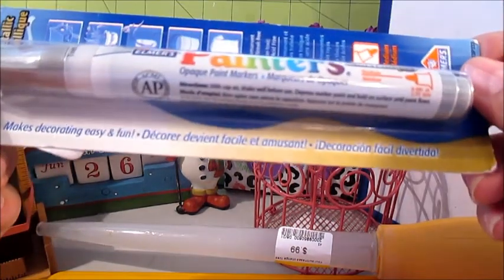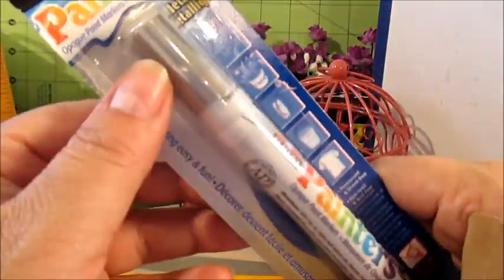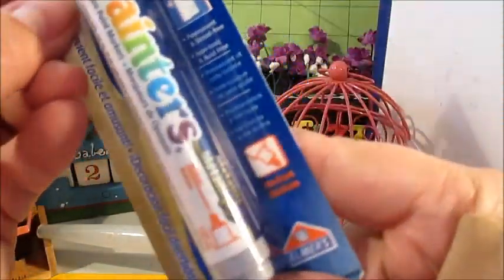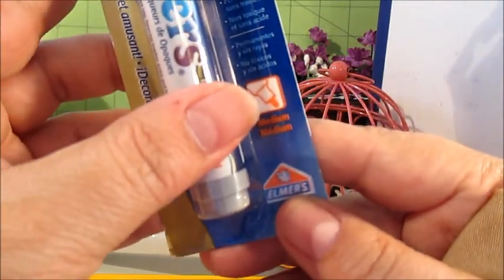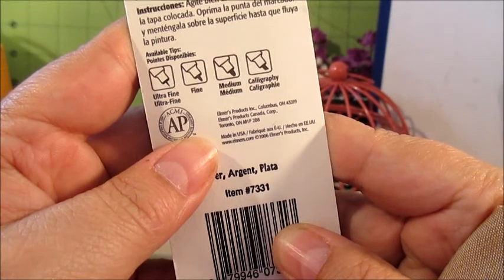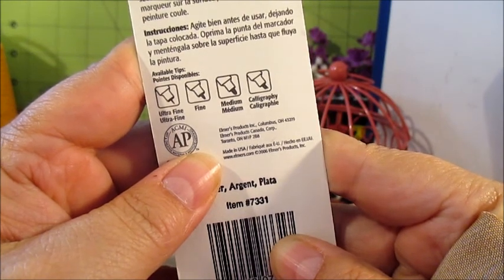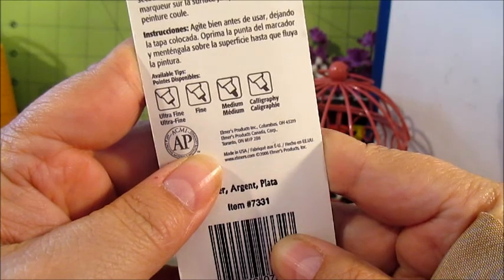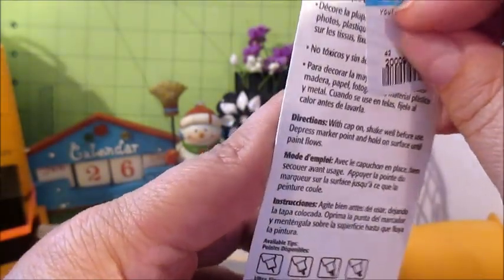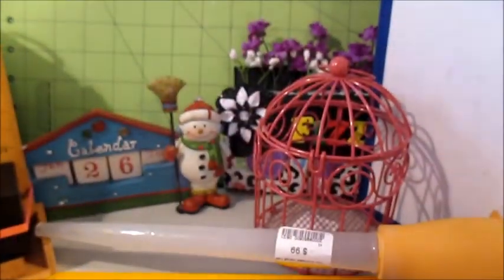And then I found this Elmer's Painters opaque paint marker, metallic — I'm assuming silver since the cap is silver. It says permanent, streak-free, medium tip. It was 99 cents. Painters are filled with real acrylic paint and work on practically any surface: wood, paper, photos, plastic, and metal. When used on fabric, heat set before laundering. Pretty cool — I'll see how it works.